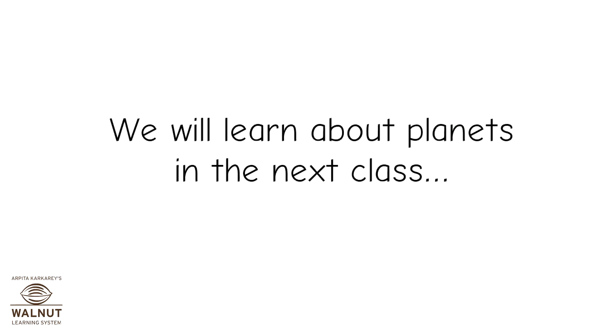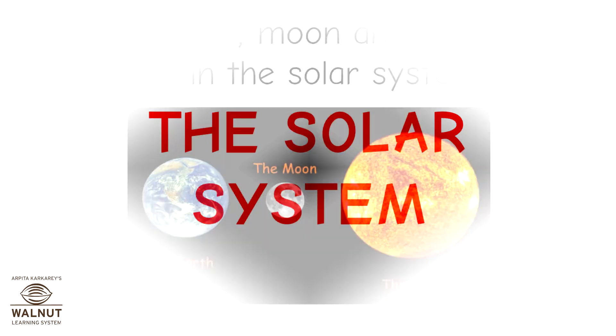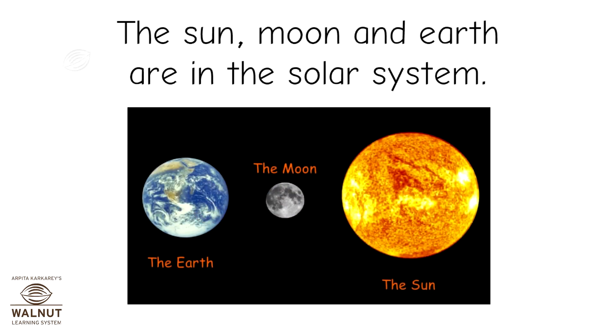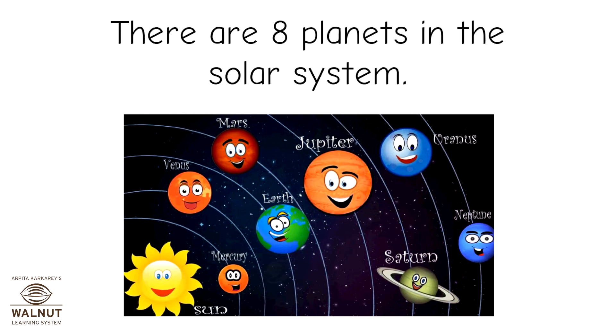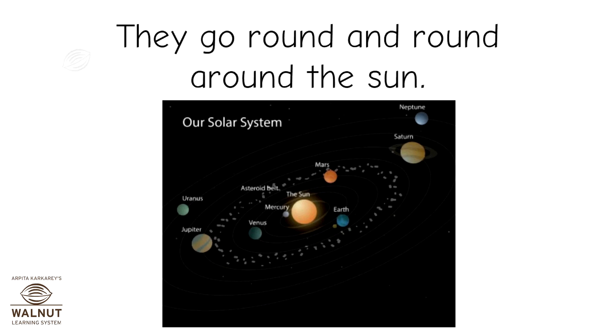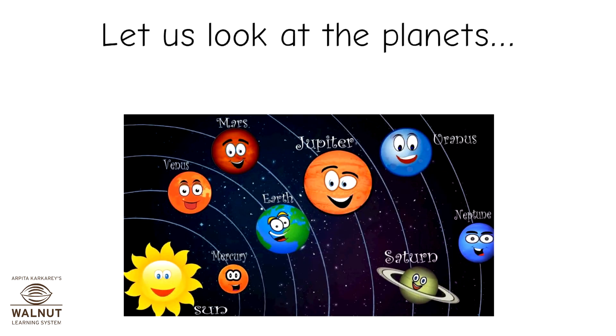We will learn about planets in the next class. The solar system. The sun, moon and earth are in the solar system. The solar system has planets too. There are eight planets in the solar system. They go round and round around the sun. Let us look at the planets.